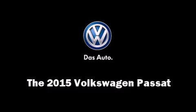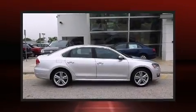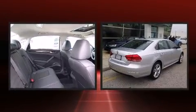Discerning drivers will appreciate the 2015 Volkswagen Passat. This 4-door, 5-passenger sedan is waiting for you to take home.